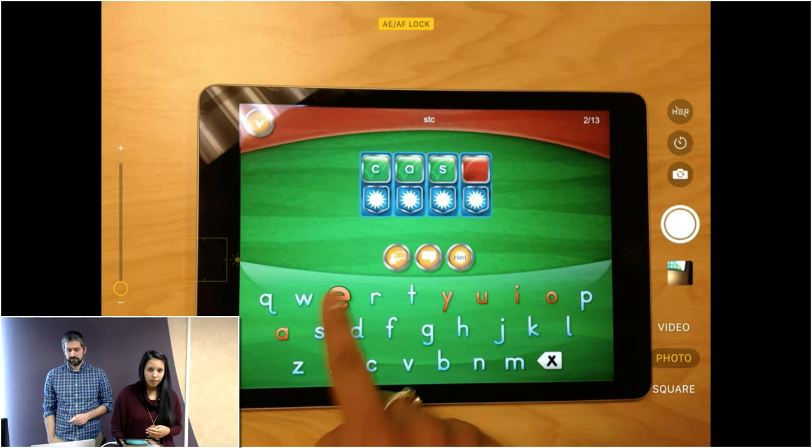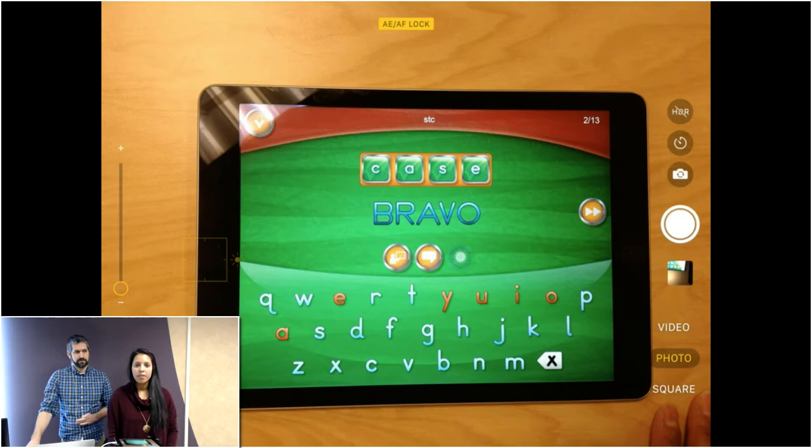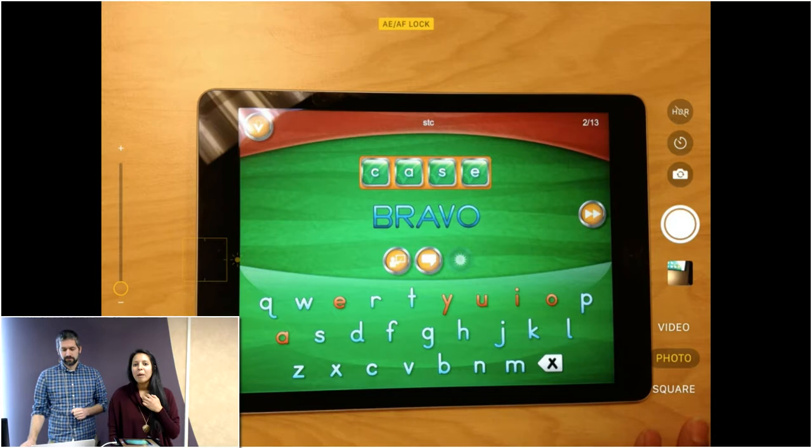That one was called Simplex Spelling — available for iOS only. The company makes about four different apps all modeled on the same concept at different levels: Simplex 1 for early elementary, Simplex 2 for later elementary, and an advanced version. There's also a really cute one called Spellyfish that's more for kindergarten or pre-K.